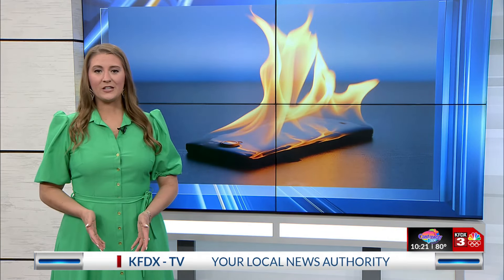Today is the summer solstice, the longest day of the year, and in some parts of the country it's the hottest so far — and it could be too hot for your smartphone. Tonight, Jamie Tucker shows us why heat is bad for your battery and looks at the best practices to keep your phone from having a heat stroke.